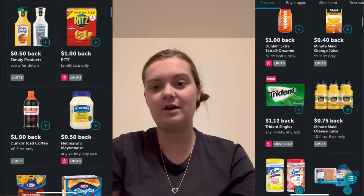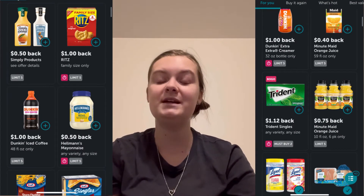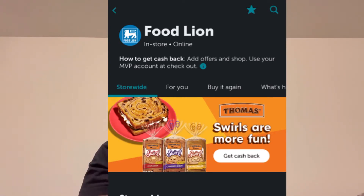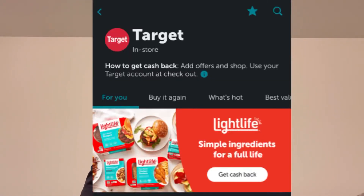At the top you'll pick Target, Walmart, Dollar General, wherever you're going to shop, and it'll show you all the rebates available at that particular store. Pay attention because some stores require a linked account — at Food Lion, for example, you don't scan receipts; you have to have your Kroger member card linked in the Ibotta app. Same with Target — you have to have a Target account linked in Ibotta rather than scanning a receipt.